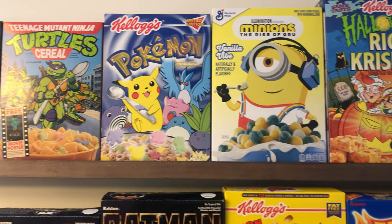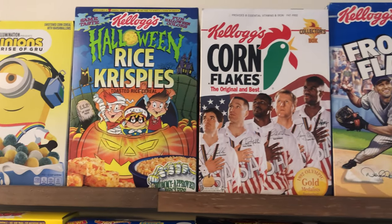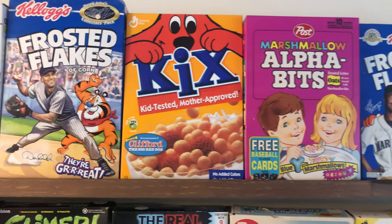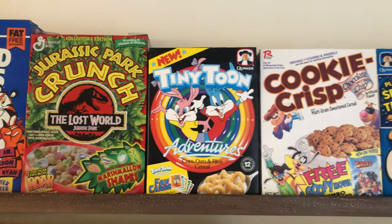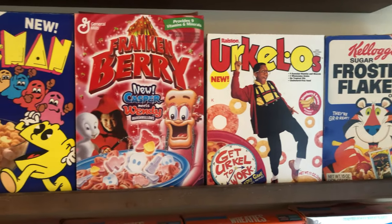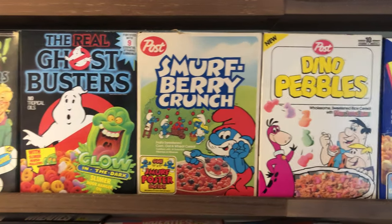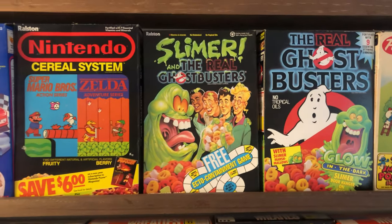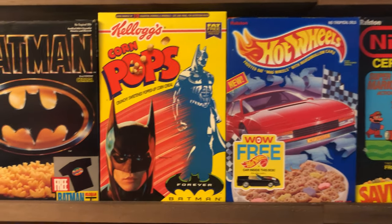They're not in any super particular order. I noticed going through them that the height matters when you're putting them up, so kind of the biggest boxes in the middle of the row. This top row is just cool random stuff, and this second row as well. Love that Pac-Man box. I'd say about half of these boxes are unopened still and then half are opened.